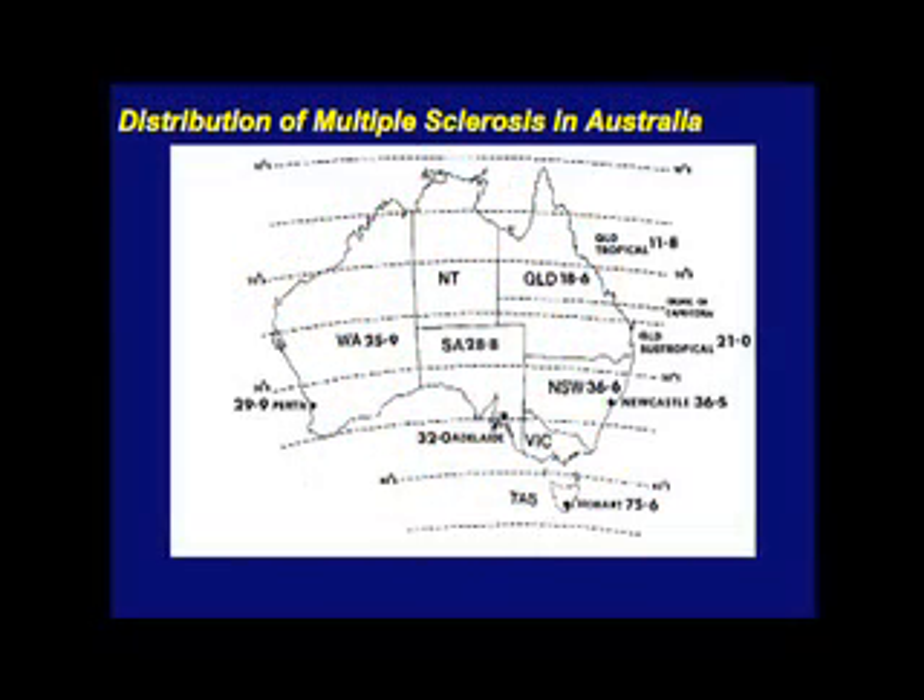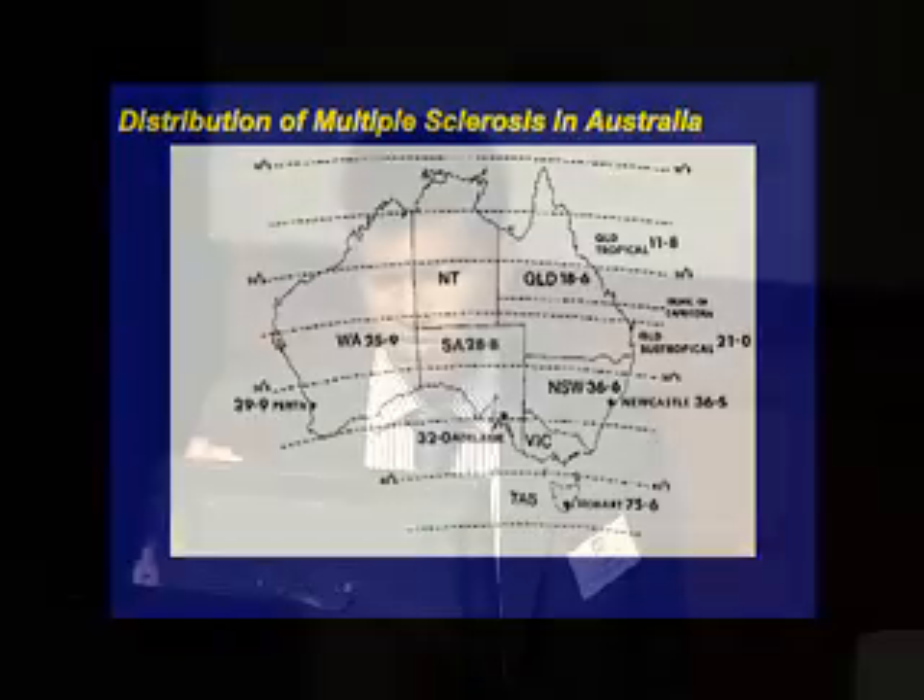Now looking at Australia — unfortunately there's no colour coding here, just numbers. The bold numbers are the amounts of MS in each region. Looking at Queensland, there's a value of 18, which is much lower than what's in the southern parts of Australia, which is about 75. So what does this mean? There's clearly a latitude effect. Latitude is a strong predictor of MS risk — the further away you are from the equator, both north and south, the higher your risk of MS.